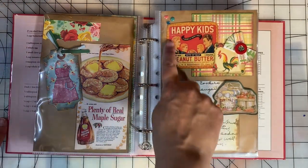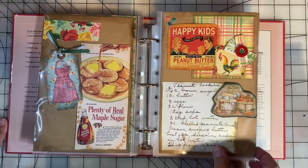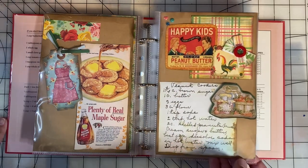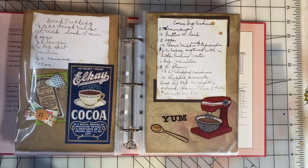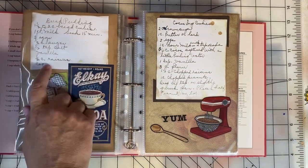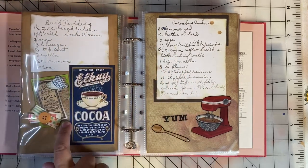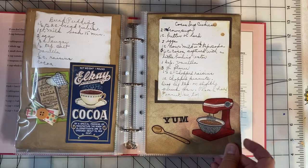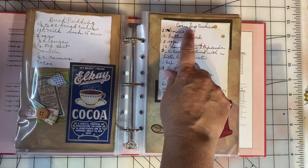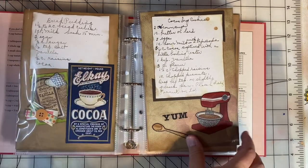Peanut butter cookies — I used a little cutout ad of Bits of Nut peanut butter. That's from a collage book that I can link down in the description. Very few of these recipes actually called for vanilla, but these two did, so I put this vanilla embellishment here. And since this one called for cocoa — this is Cocoa Drop Cookies — I put the cocoa label here.